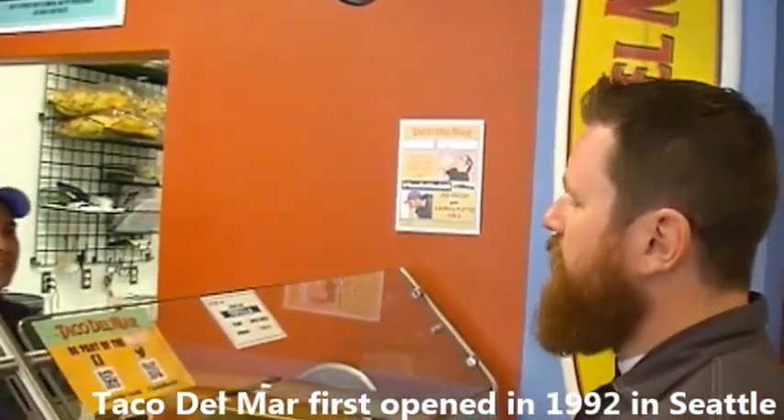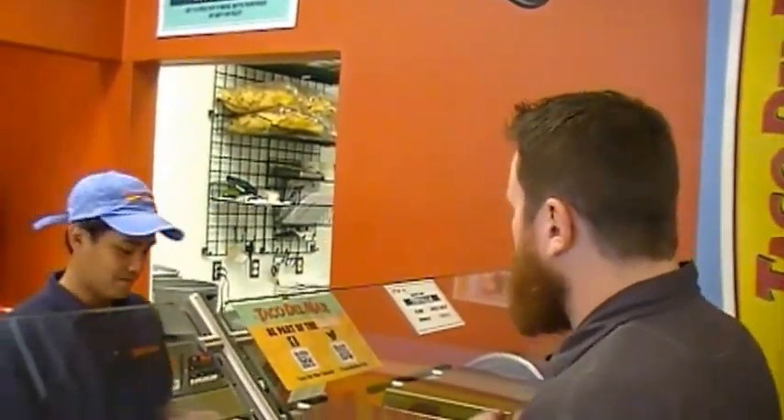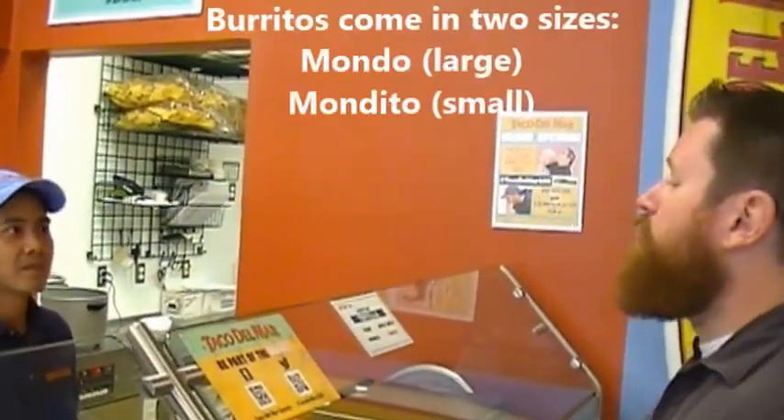First experience in a Taco Del Mar, and I've got to be honest, I'm very excited about this. What's your name? Joe. My name is Phil and I'm going to get a Mondo Burrito.